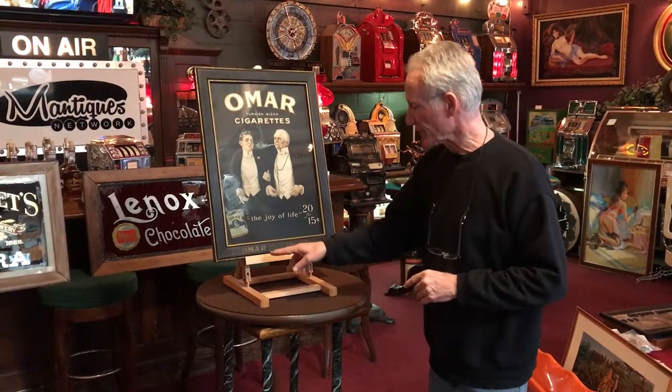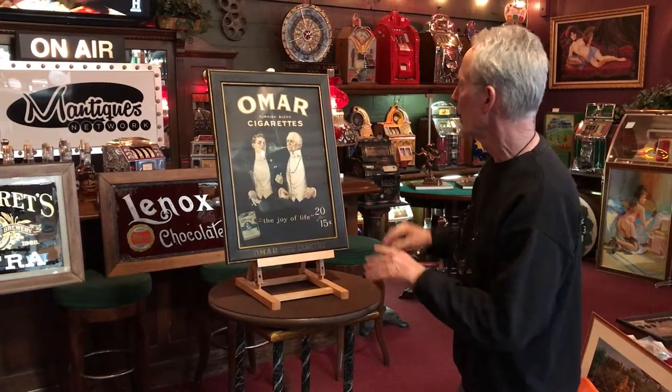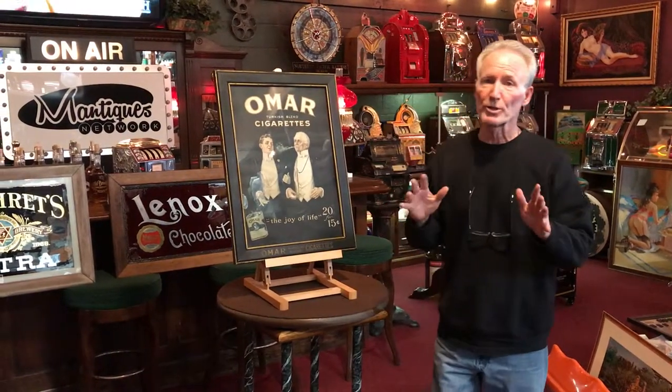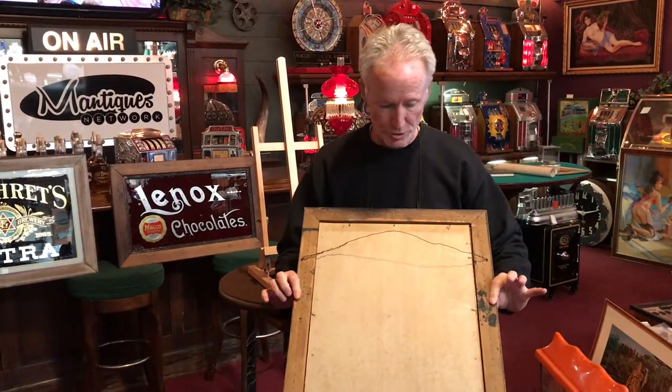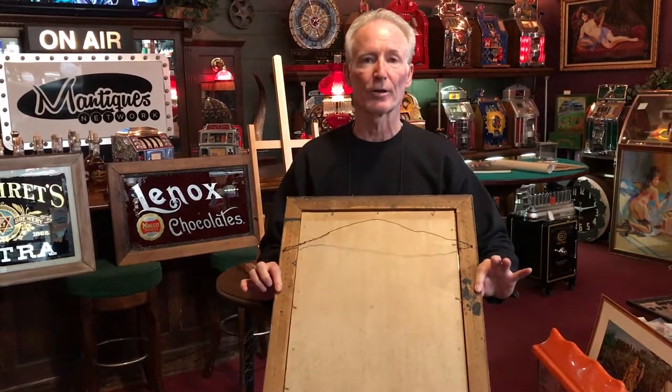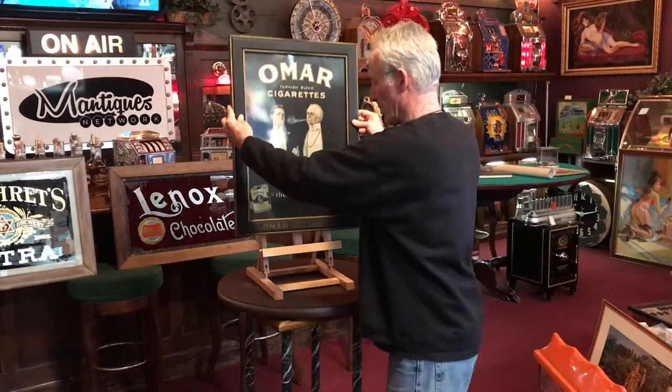It's in its original frame as you see — Omar Turkish cigarettes frame. It also has its original rolled glass, as well as the original cardboard, the original nails, etc. Very, very nice piece.